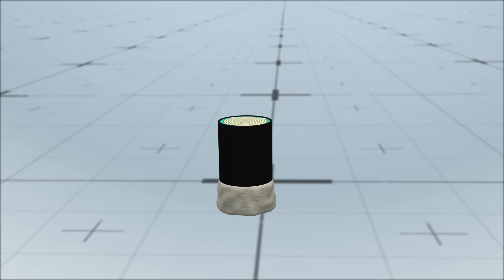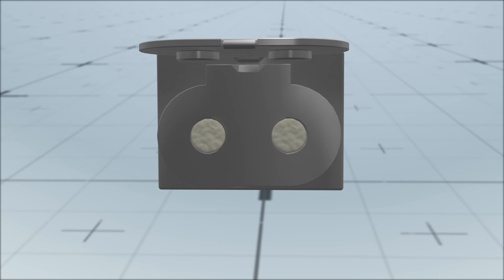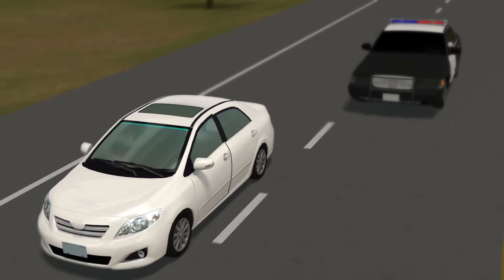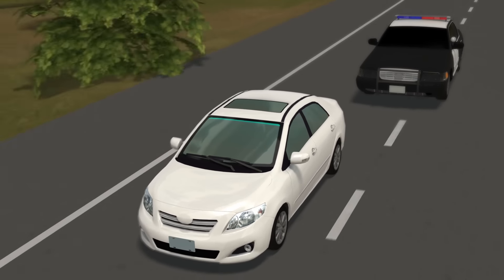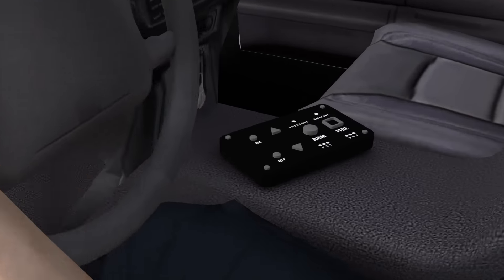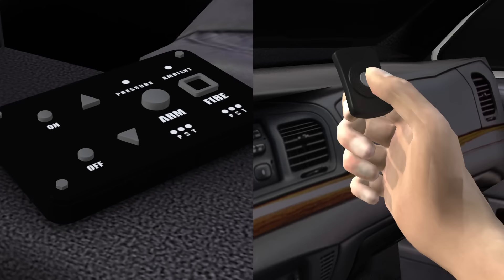The system uses four and a half inch projectiles packed with GPS satellite trackers and coated with adhesive to make them stick to a moving vehicle. They are loaded into a launcher mounted on the front of a police car. The launcher uses compressed air to fire the projectiles via a control console in the car or a key fob.